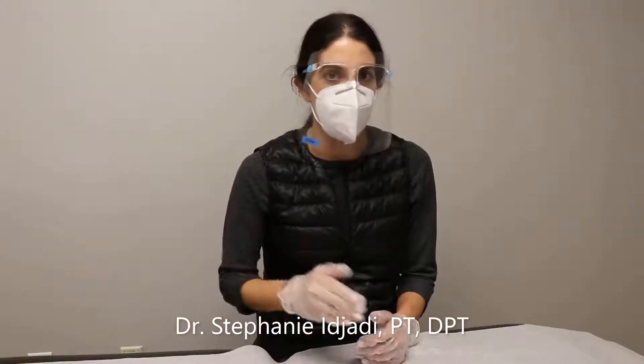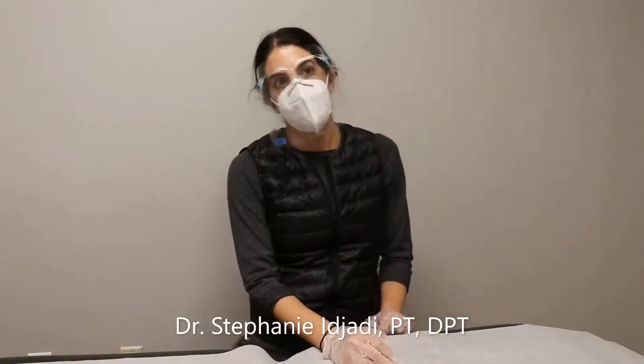The duration of nystagmus with BPPV is typically under 60 seconds. So if patients come in and say their dizziness is all day long, we're not usually thinking BPPV. We'll do the Dix-Hallpike to rule it out, but it's very rare that it would be true BPPV.